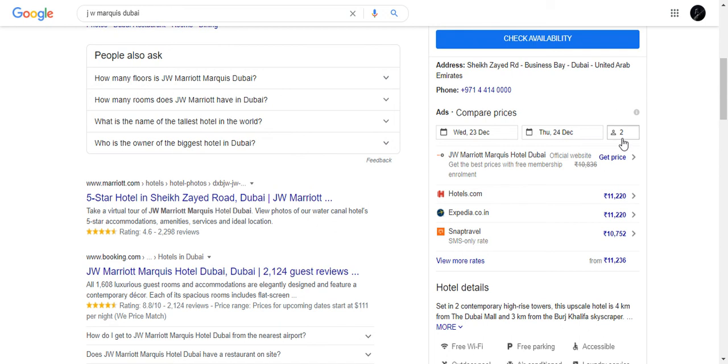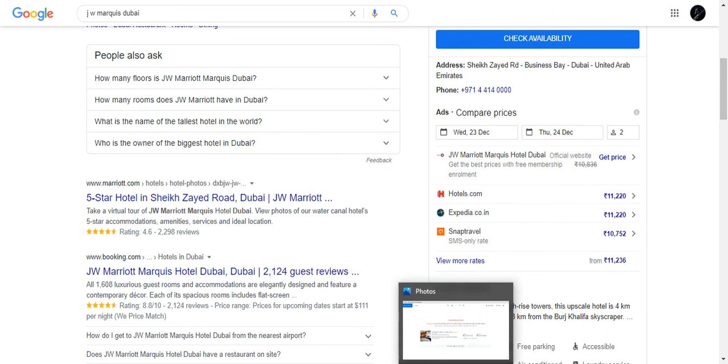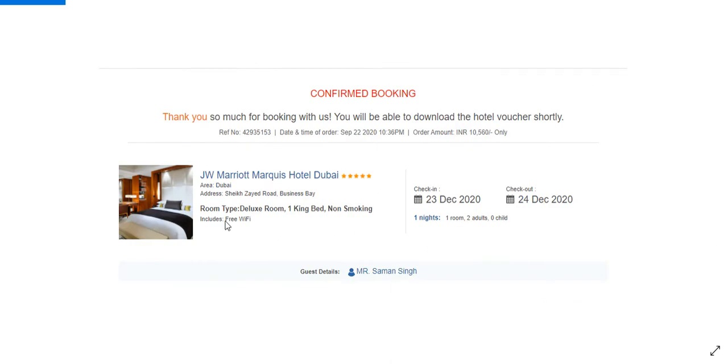Now let's check our rates. We have a confirmed room at JW Marriott Marquis hotel Dubai — a deluxe room, checking in 23rd December 2020 and checking out 24th December 2020, for one room on double occupancy basis. The reference confirmation number is visible here, and this was booked on 22nd September 2020 at 10:36 PM.